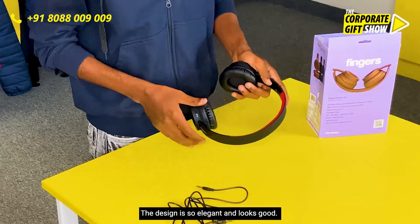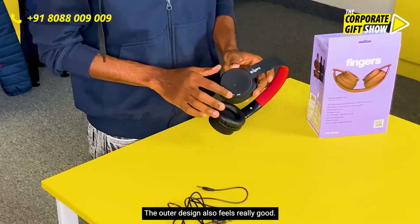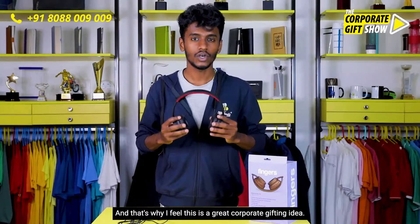The design is so elegant and looks good. The outer look also really feels good. There is ample space here to do the branding, and that is why I feel this is a great corporate gifting idea.